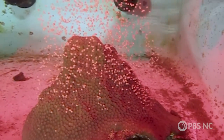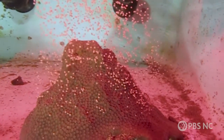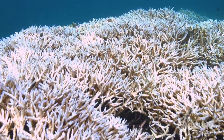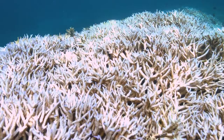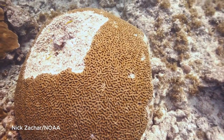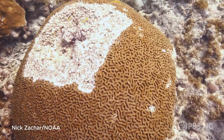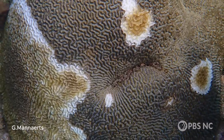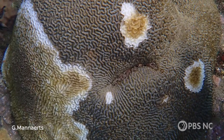The ability to have corals reproduce in the lab could have huge implications, as corals around the world are being stressed by the effects of climate change and threatened by diseases like the mysterious stony coral tissue loss disease, which is currently working its way through the Caribbean.